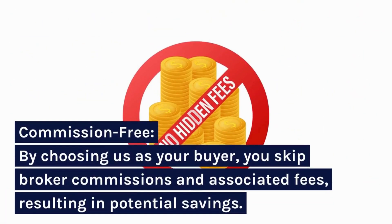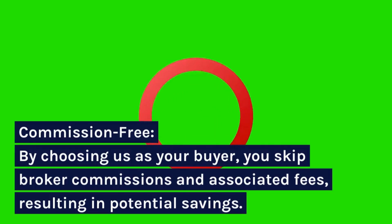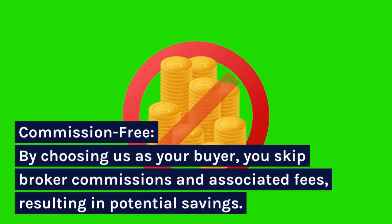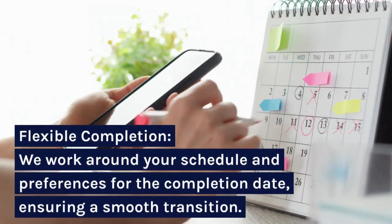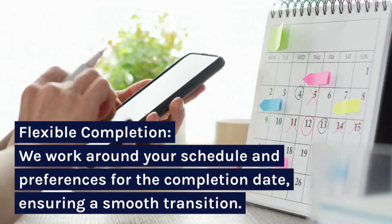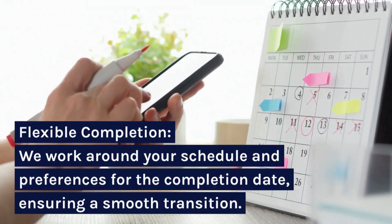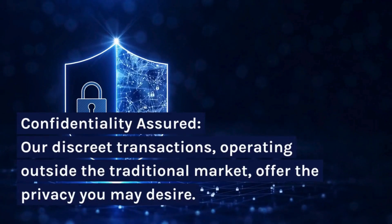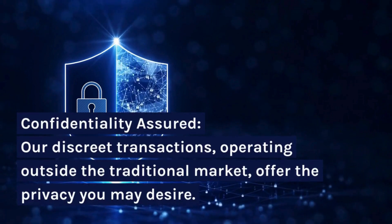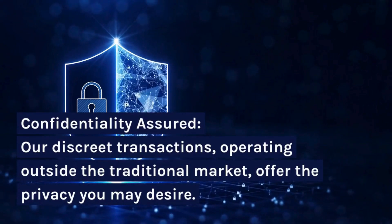Commission-free: by choosing us as your buyer, you skip broker commissions and associated fees, resulting in potential savings. Flexible Completion: we work around your schedule and preferences for the completion date, ensuring a smooth transition. Confidentiality Assured: our discrete transactions, operating outside the traditional market, offer the privacy you may desire.